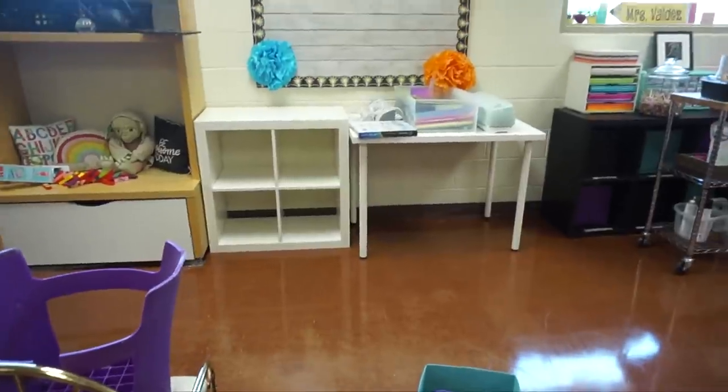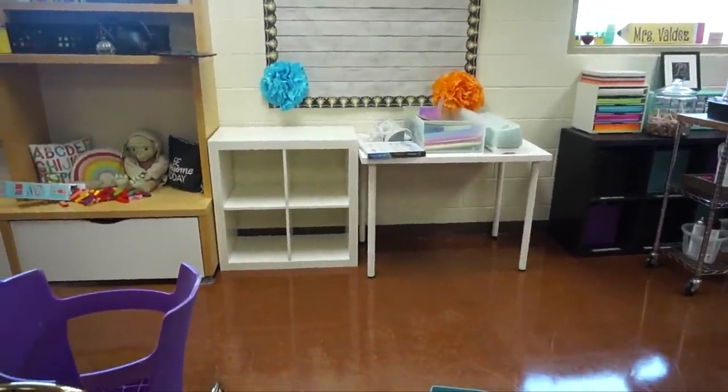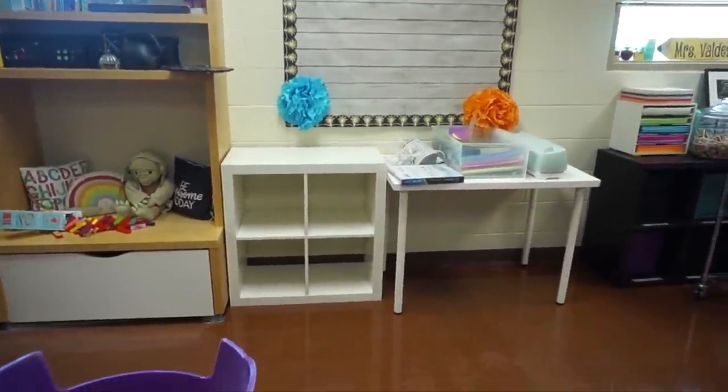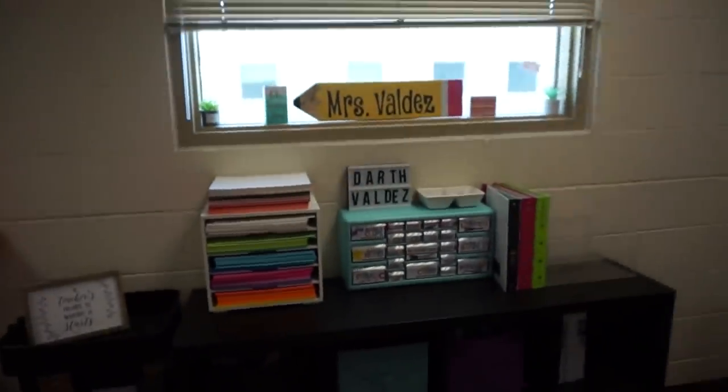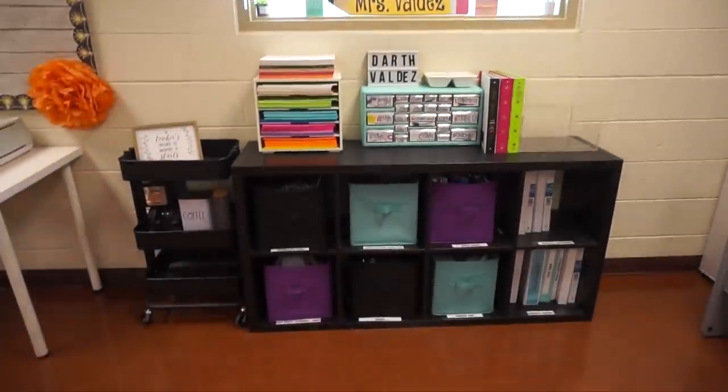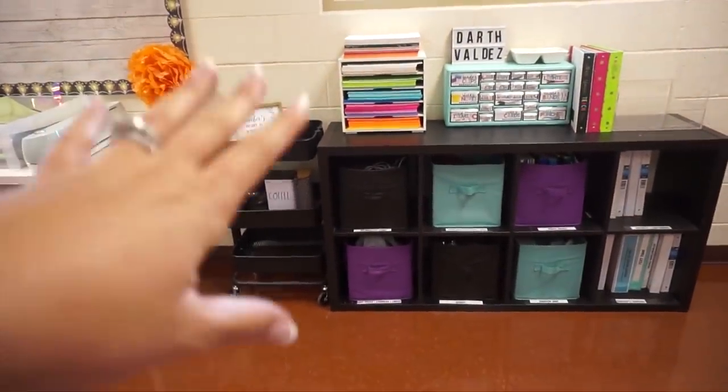I wish I had Jennifer here to help me decide what to do! Quick update — it is 3:24. Let me show you what I've been doing. I got this area organized; I took everything off of this cart and organized it.